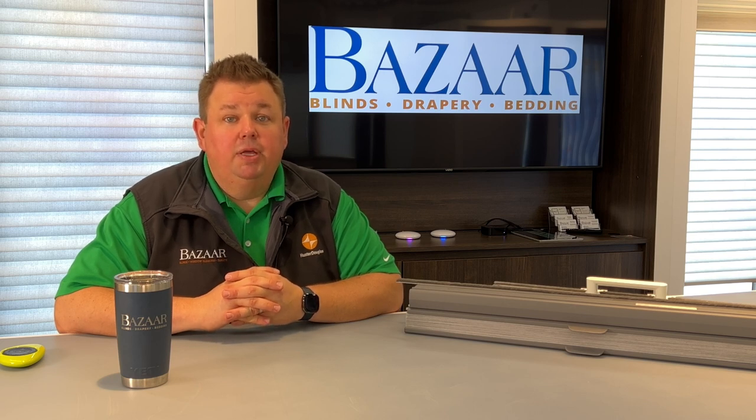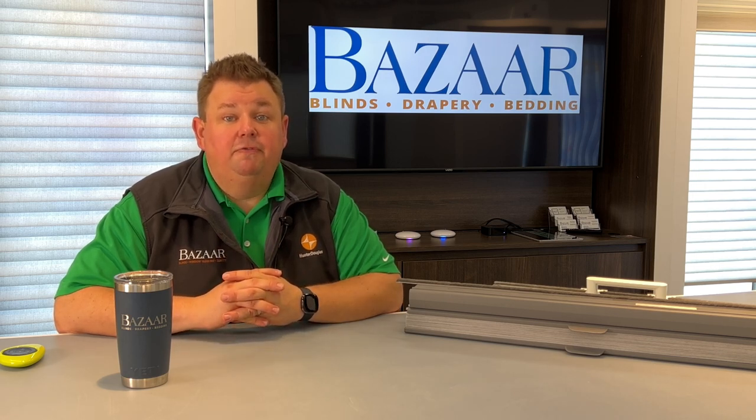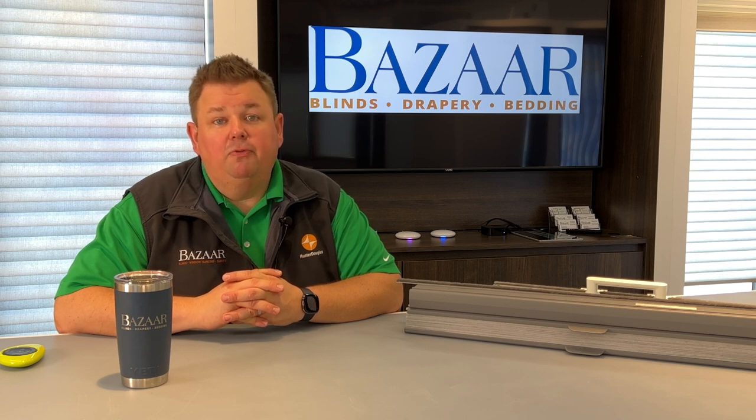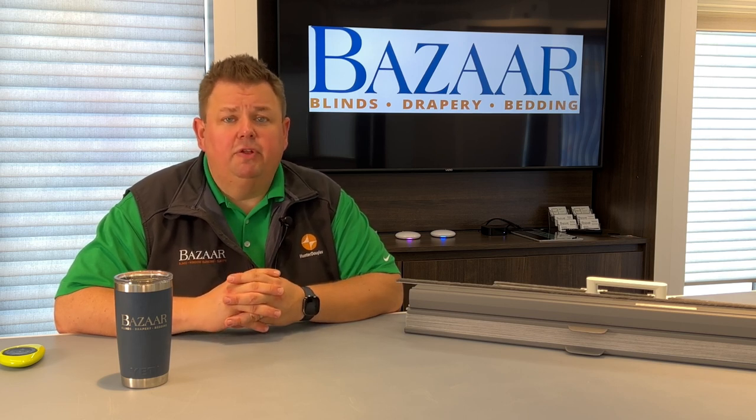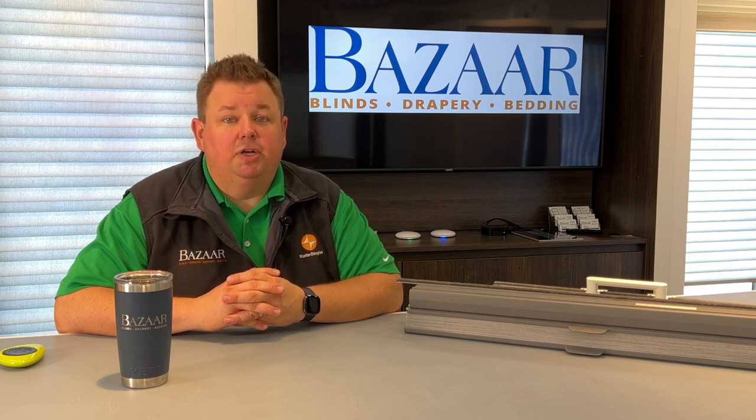If we do have to come to your home, yes, there is a service call fee, but that's because of the time it takes to come out to your home, fix the shade, and put it back up for you. So it's a different level of service. You won't have to pay for any parts. You won't have to pay for any labor. All it is is just paying for us to come to your home.